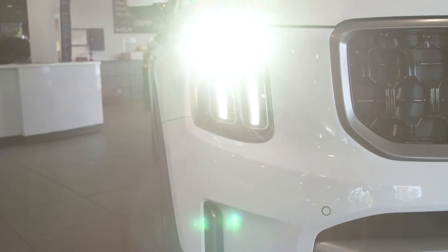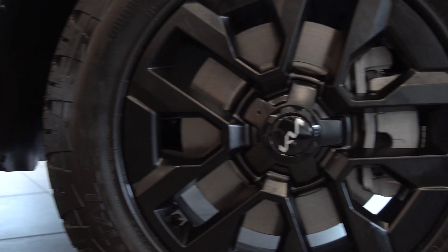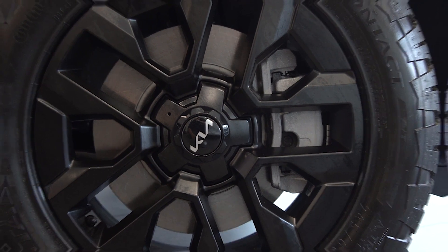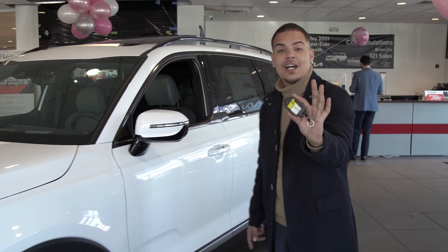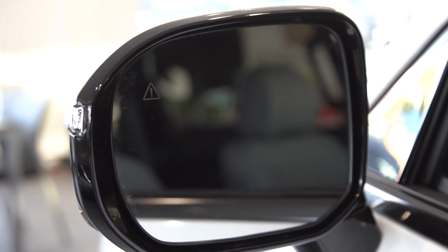It has LED headlights. You have the 18-inch alloy X-Pro wheels with all-terrain weather tires. Also, you have a new design on the key that has power folding heated outside mirrors.